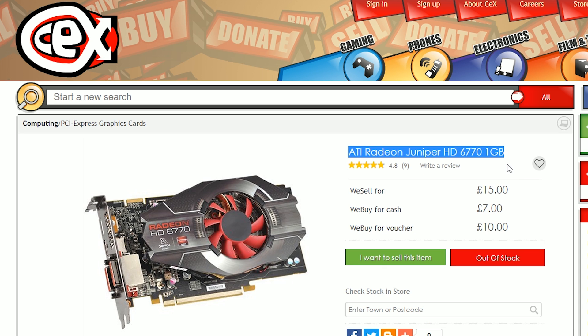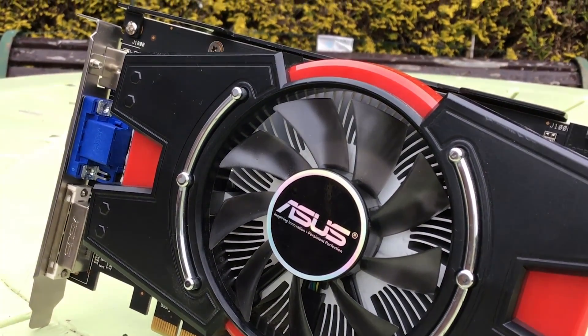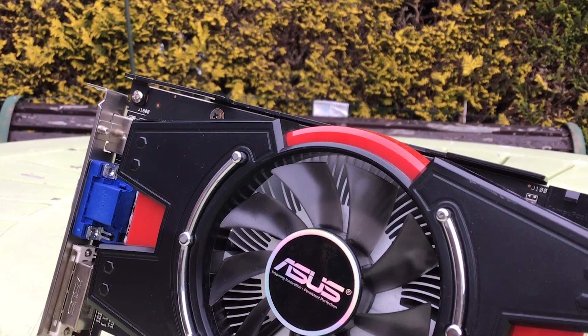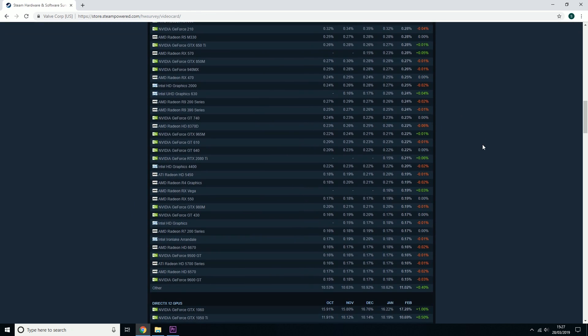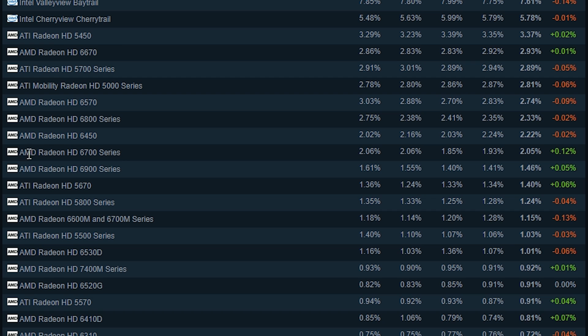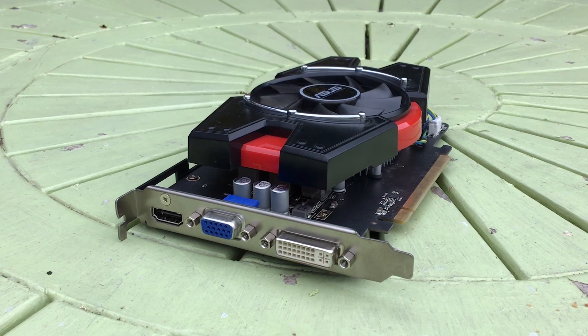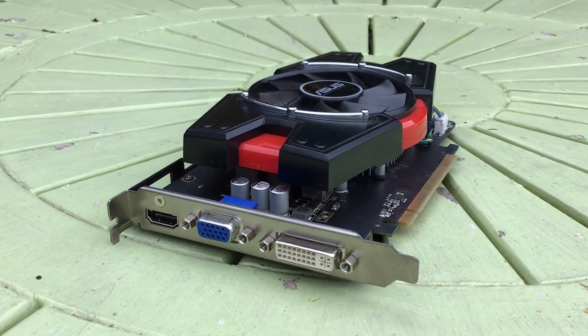I'll be honest — if it wasn't sent to me I'd have probably never got round to reviewing one, but after researching it a little bit I discovered something quite interesting. According to the Steam hardware survey, the amount of people using a 6700 series based card has been on the rise since December last year and the market share is now above a whopping 2%. I was really clutching at straws, but at the end of the day it was just the standard entry level rebrand of a 5770.